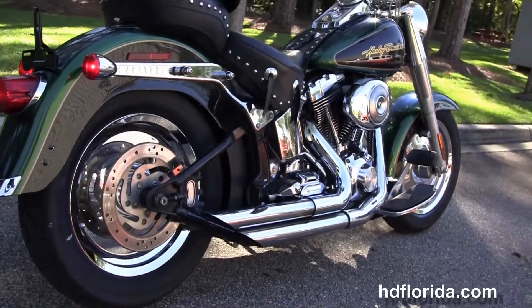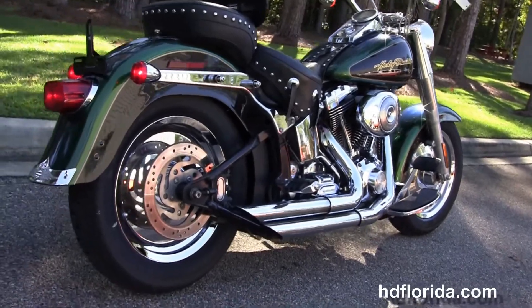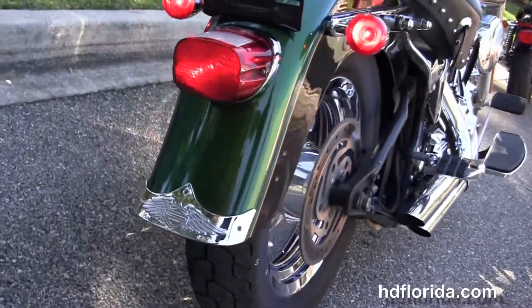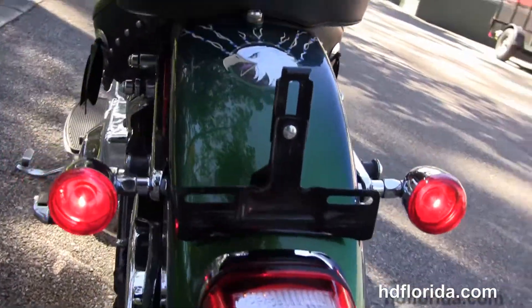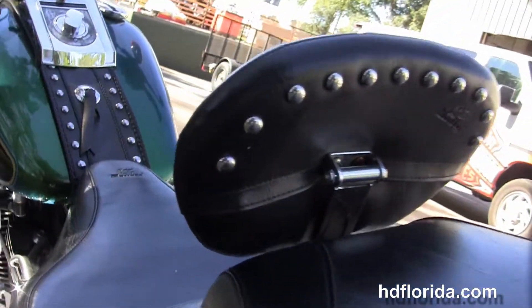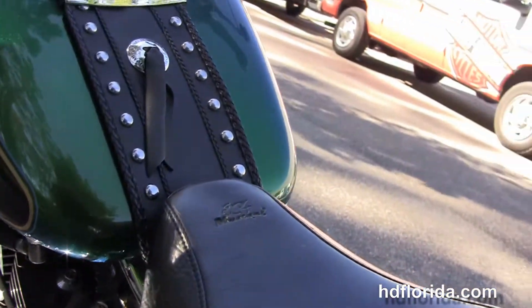It's got upgraded passenger pegs, matching rear wheel, chrome trim on the rear fender, docking hardware except a backrest, and the upgraded 2-up studded-out Mustang seat with rider's backrest and matching tank trim.